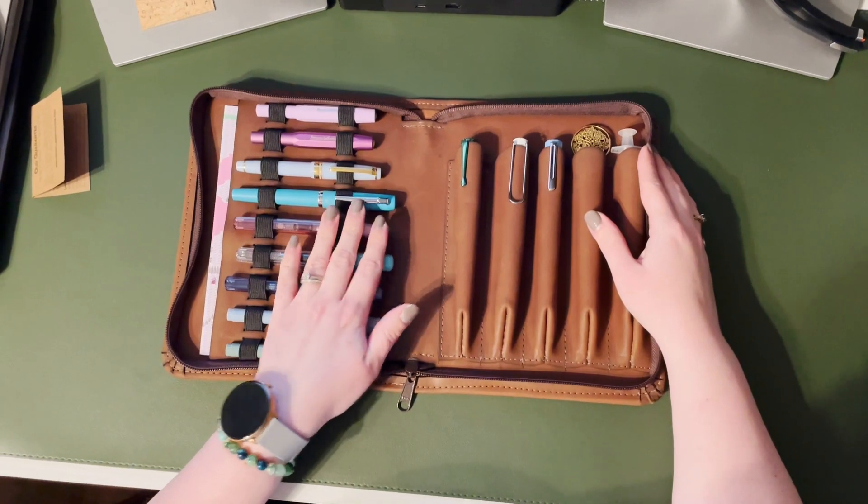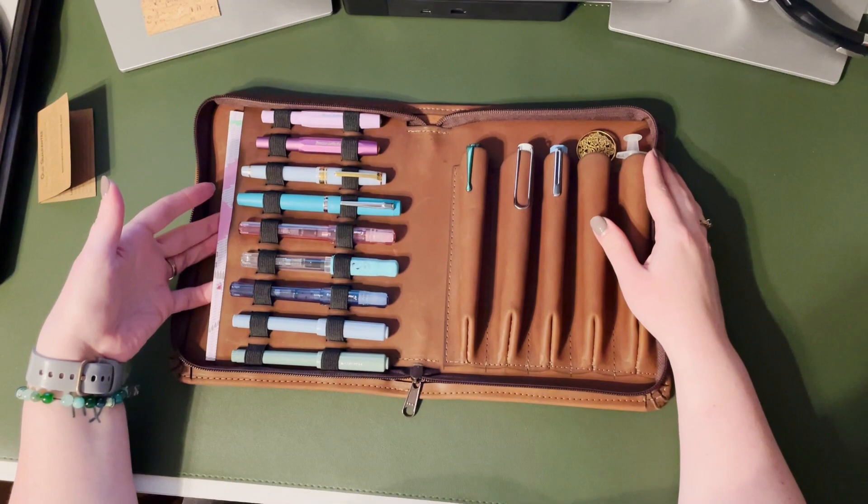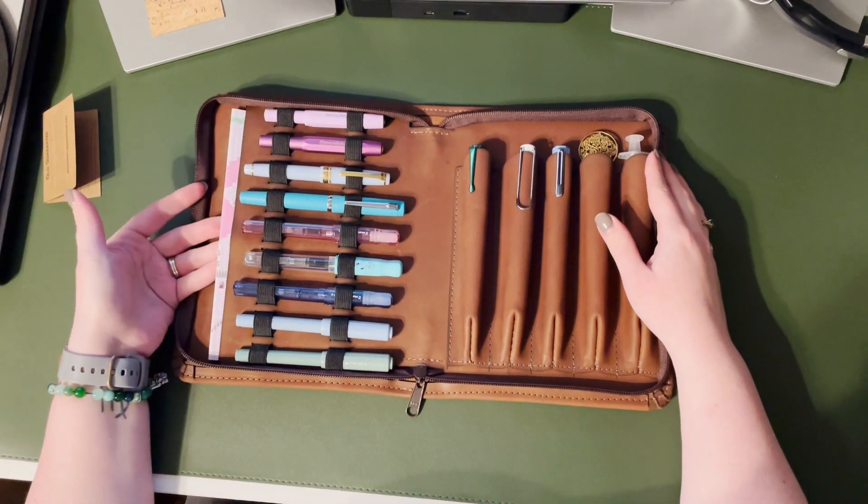You could also remove all the pens on the left entirely and place the back cover of your A5 notebook into the slot, and now you have a traditional padfolio.